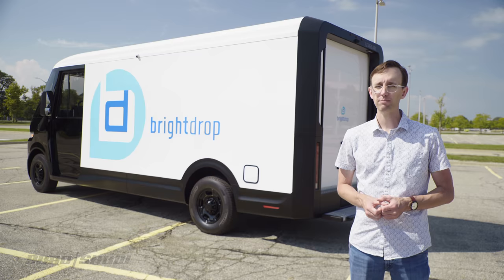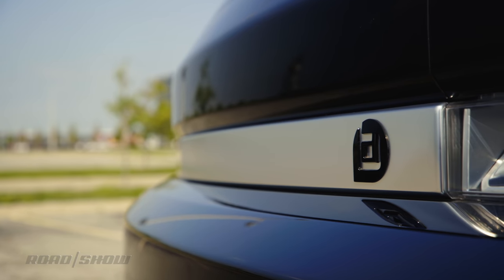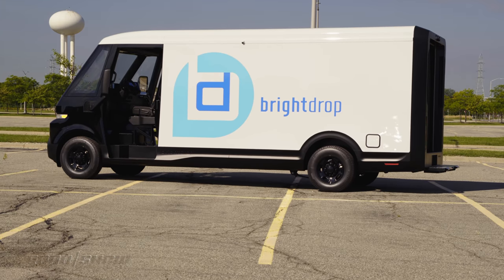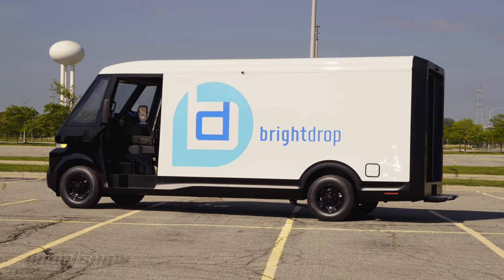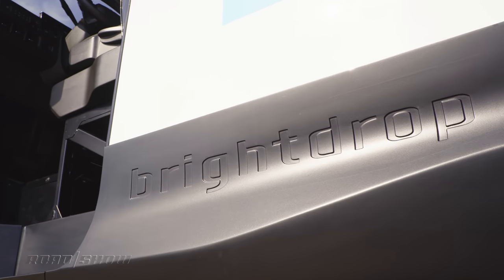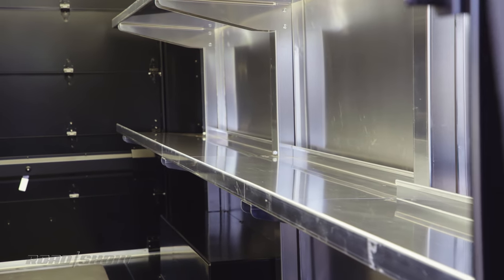Despite the COVID-19 pandemic, BrightDrop's EV600 is still slated to go on sale this year. The first 500 units are to go to FedEx, though another company called Merchant's Fleet — a vehicle management company — is expected to order some 12,600 of them.